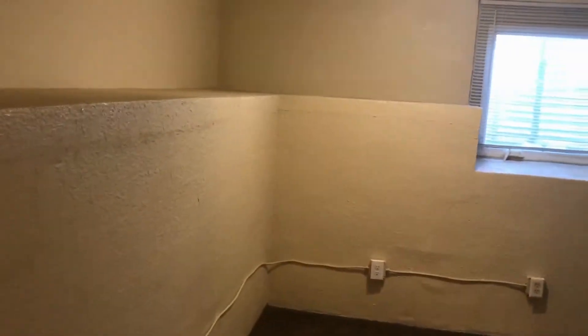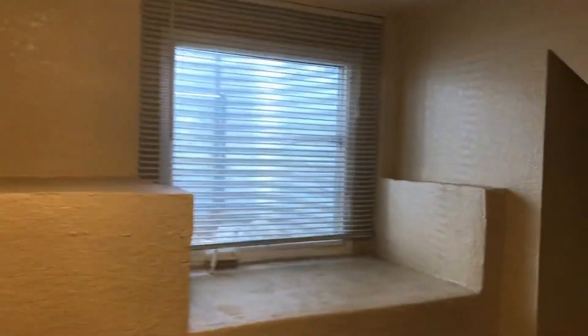To the right is the bedroom down here. It has a nice shelf area right there, all the way around actually. There's also a window and a little closet area right there.